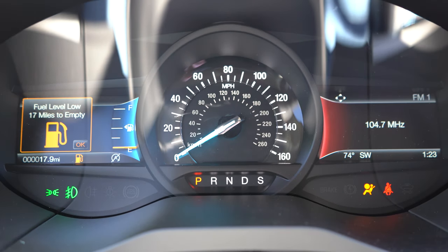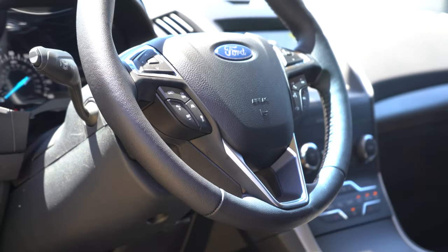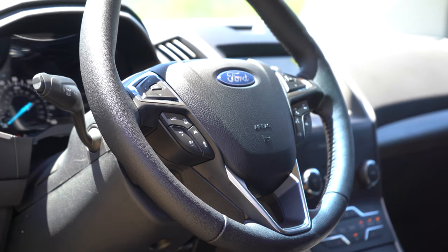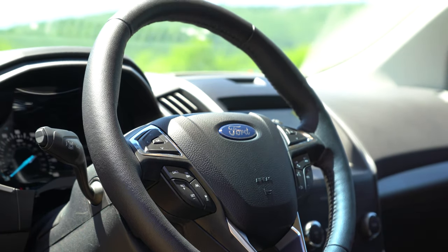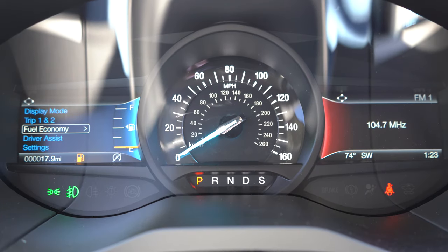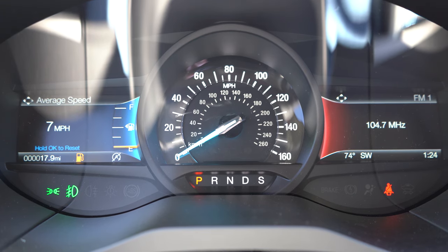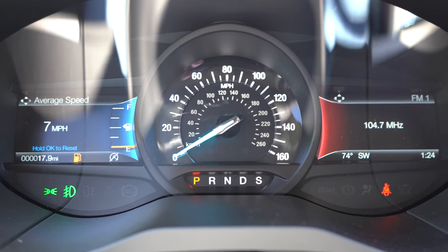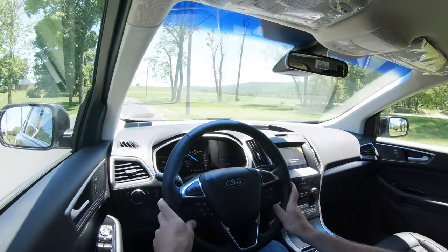Once started, the speedometer is front and center with two smaller digital gauge clusters on either side. You can adjust each cluster independently using steering-wheel-mounted controls — left controls for the left cluster, right controls for the right. You can view miles remaining, trip A and B data, outside temperature, and much more.